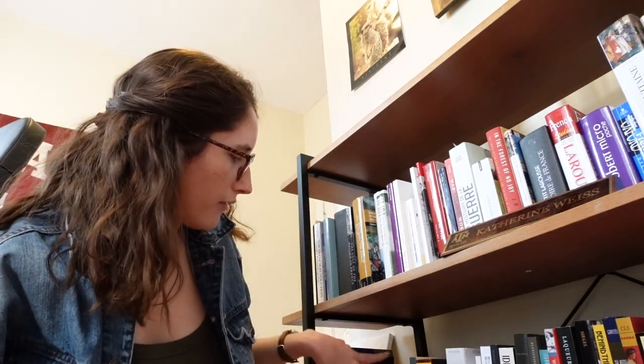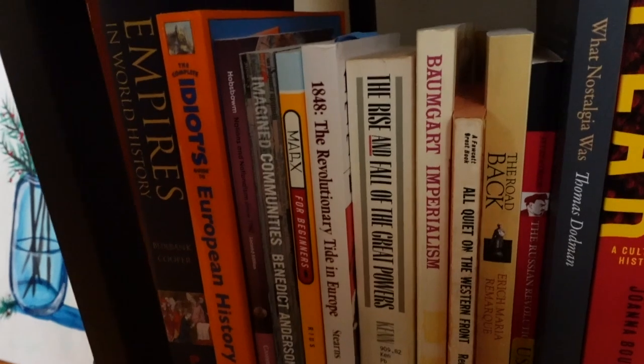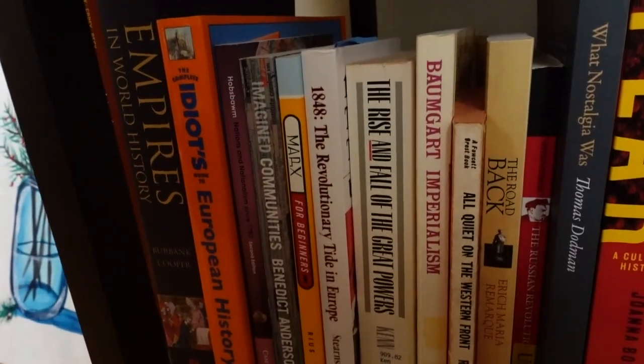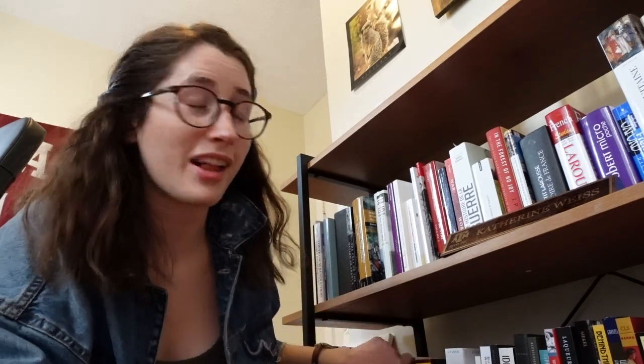We also have a couple of random books on revolution, Baumgard's Imperialism, and then All Quiet on the Western Front along with its sequel, The Road Back. I don't know if any of you knew that All Quiet on the Western Front had a sequel, but it does. And I have a reader for class.